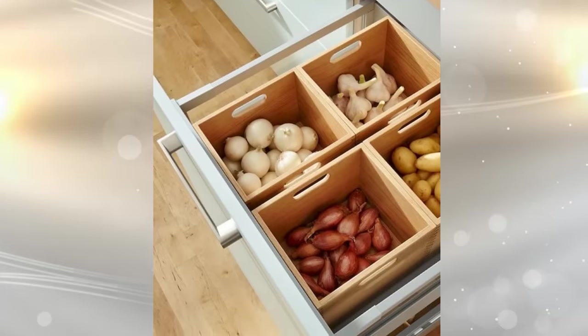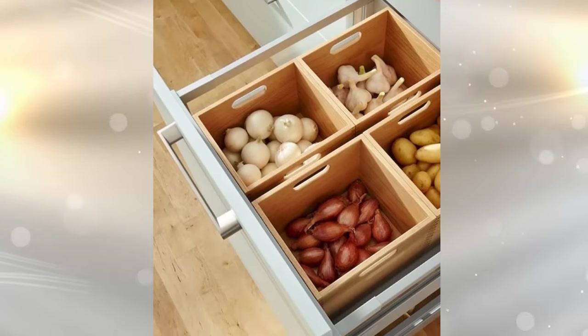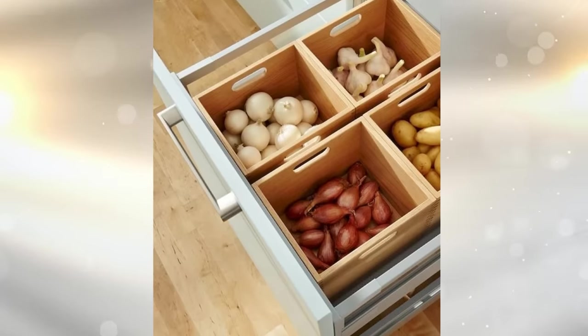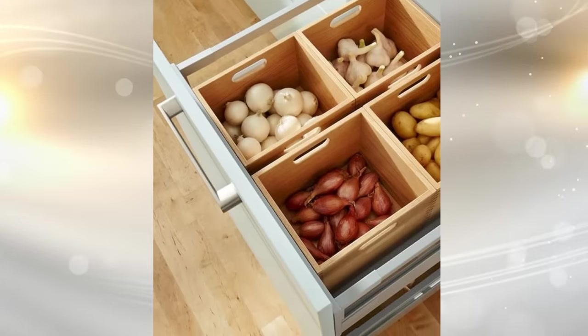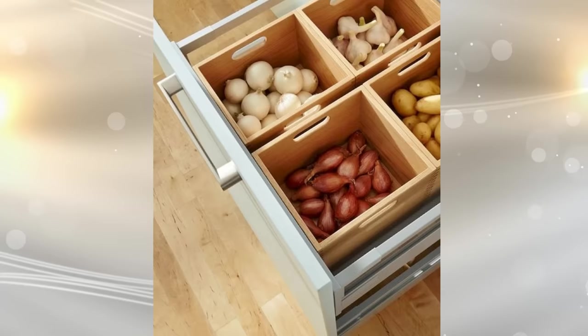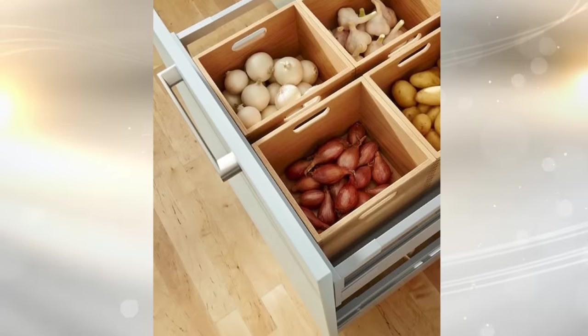17. Since some types of produce don't need to be refrigerated — such as onions, garlic, and potatoes — why not create dry storage bins for them in one of your kitchen drawers? Use wooden bins to separate each from the other, and you'll always have what you want right on hand. Plus, you can remove the bins to wash them on a regular basis.